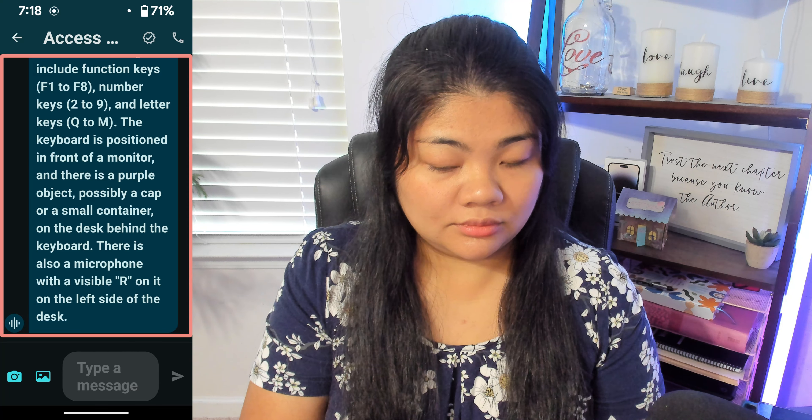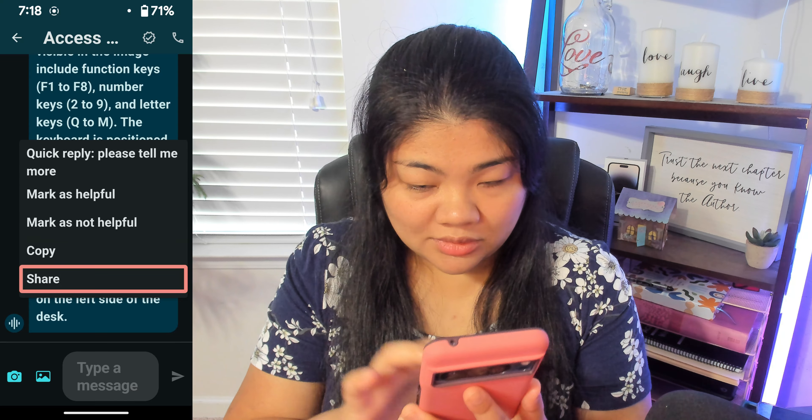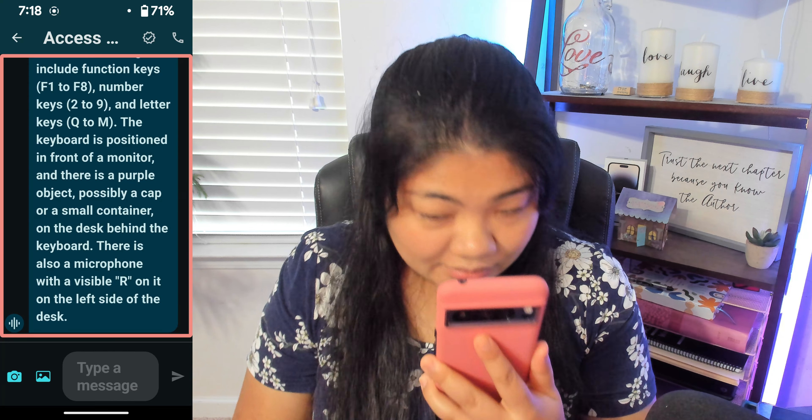Actions available include: Copy, Mark as not helpful, Mark as helpful, Quick Reply — Please tell me more, and Share. Those are great actions to have with TalkBack. If you are not using TalkBack, you can still long press and you have all the same options: Quick Reply, Mark as helpful, Mark as not helpful, Copy, and Share.